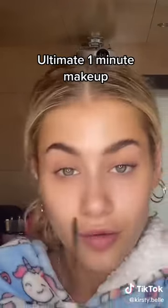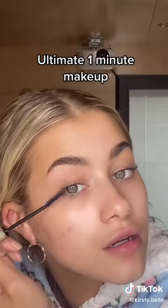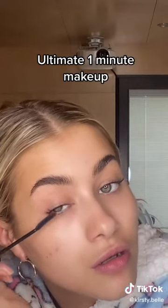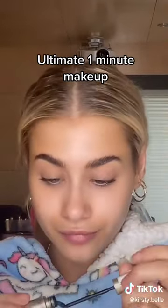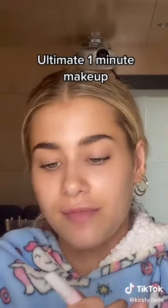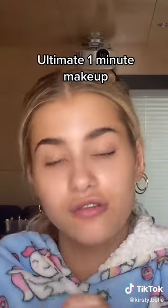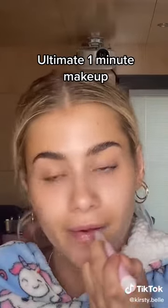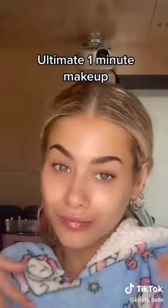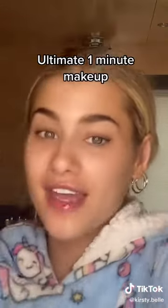Probably should cover up my spots but I cannot be bothered. Now lips — this is the Tarte Maracuja Juicy Lip. And we're done in under one minute! There you go: one-minute makeup.